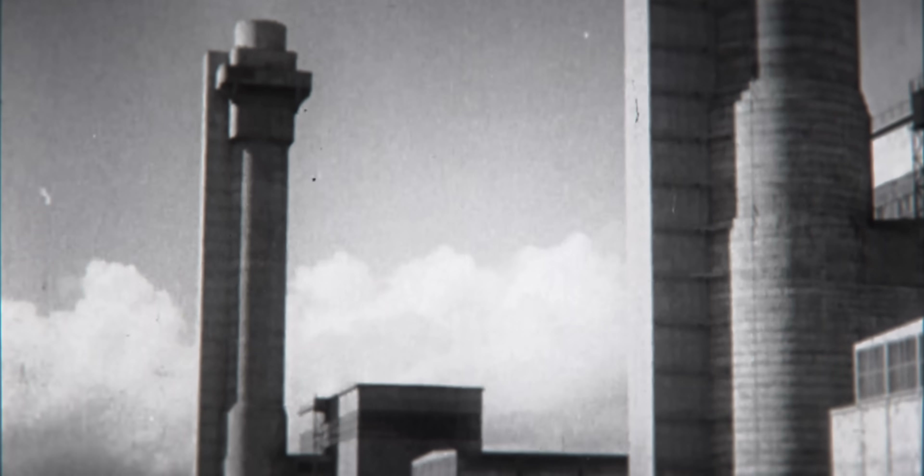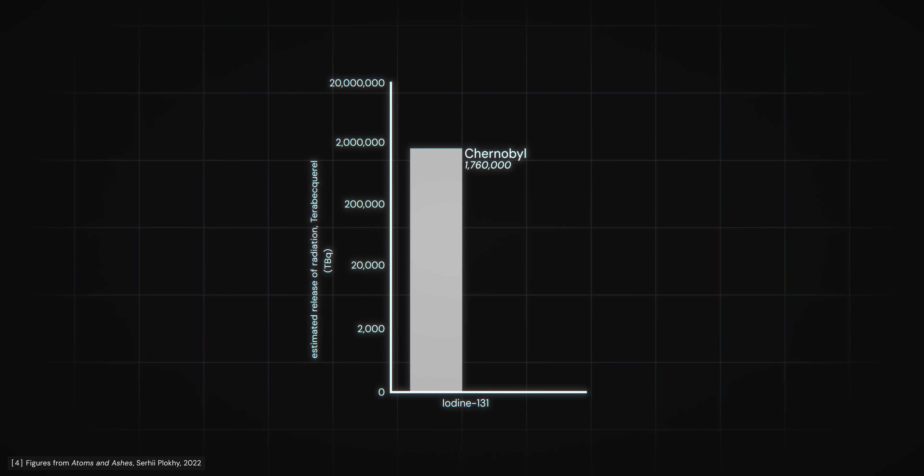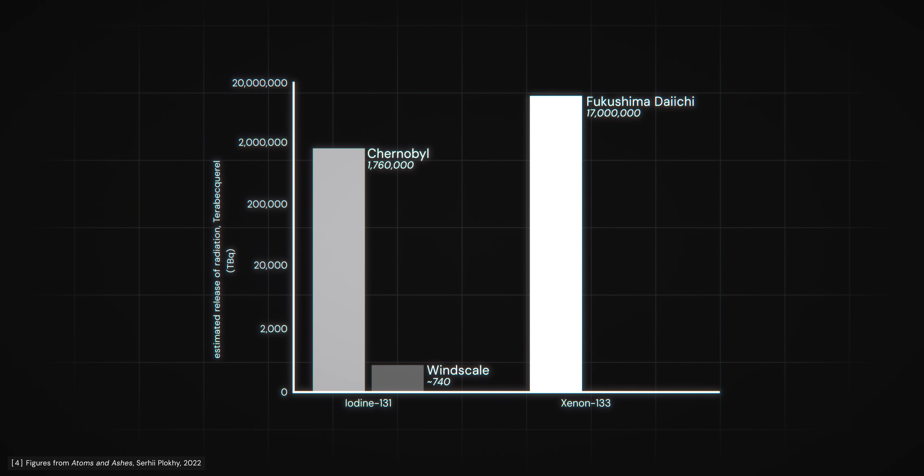The effects of the Windscale accident have since been dwarfed by later nuclear disasters. Chernobyl, for instance, is estimated to have released roughly 2,000 times more iodine-131, while the Fukushima disaster released nearly 1,500 times more xenon-133.